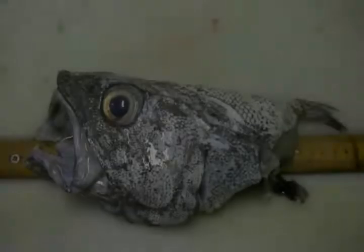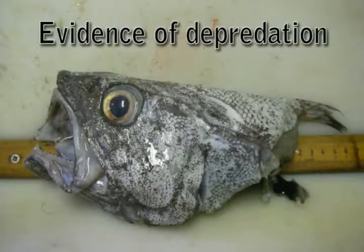In addition to the primary data collections, scientists also conduct other research. Killer whales and sperm whales sometimes take fish from longlines. Scientists are researching the behavior of these whales in efforts to understand the effects they have on survey and fishery catches.